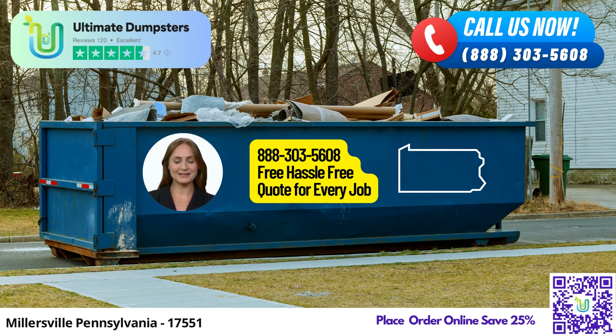Our dumpster sizes cater to various projects, from small to large scale. You can choose from our 10-yard, 12-yard, 15-yard, 20-yard, 30-yard, and 40-yard dumpsters. The 10-yard dumpster is ideal for home renovations and small cleanup tasks. The 20-yard dumpster suits mid-sized projects like larger clean-outs and moderate remodels. Our 30- and 40-yard dumpsters are perfect for handling large volumes of waste from significant construction or demolition jobs.